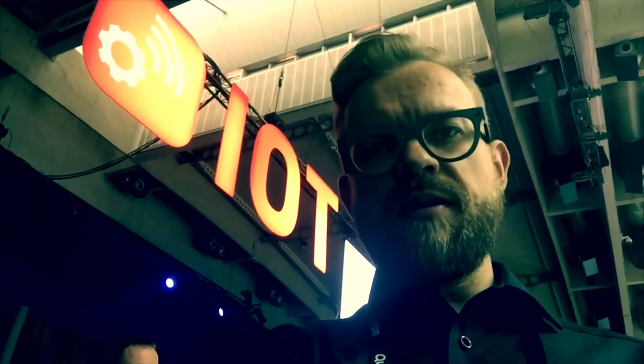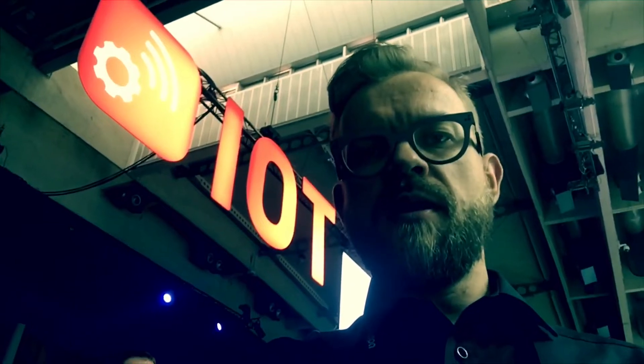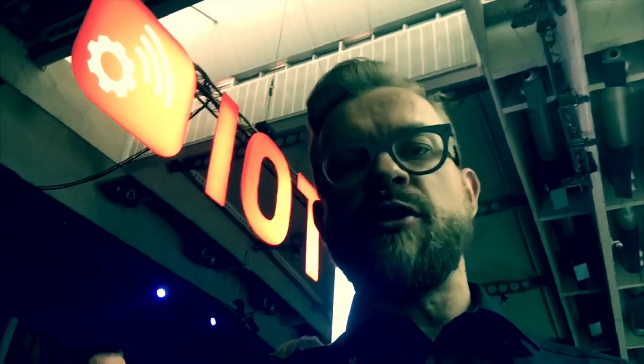Hello, greetings from Barcelona IoT Solutions World Congress. I'm Ville from Cooppa and I will now show you a simple example of what you can do with our accurate and real-time indoor positioning technology.